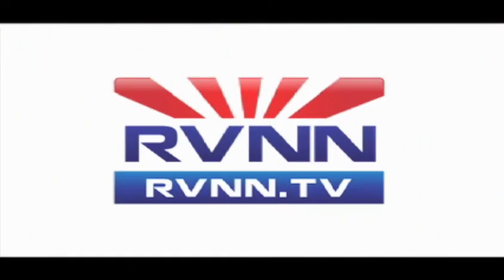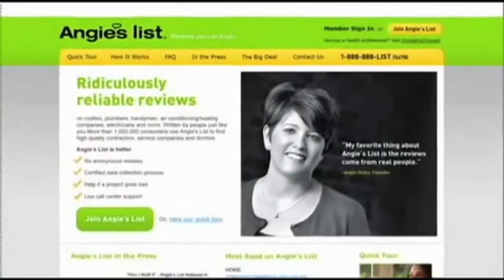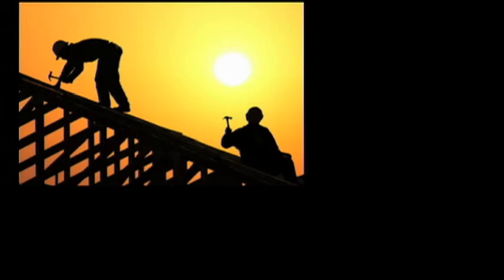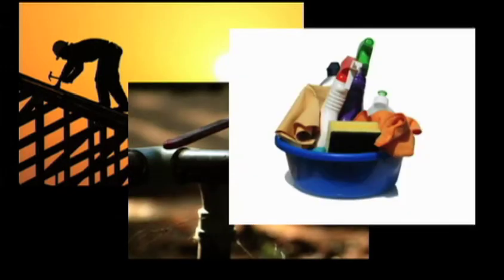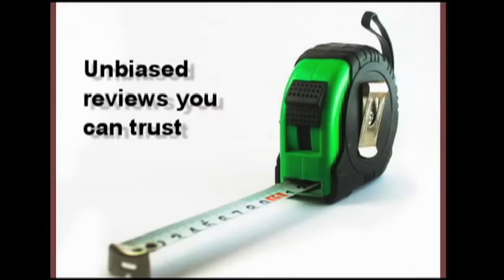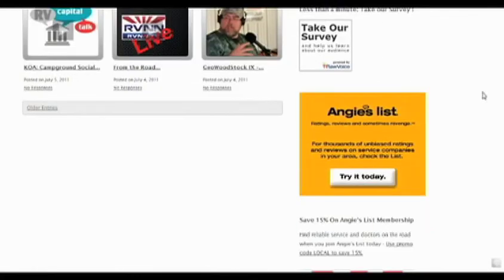Today's show is brought to you by Angie's List, where you'll find thousands of unbiased reports and reviews about service companies in your area — whether you're looking for a roofer, plumber, house cleaner, dentist, or even a doctor. Members share their experiences so you can choose the right service company. Companies can't pay to be on Angie's List. To find out more, go to rvnn.tv and click on the Angie's List ad.